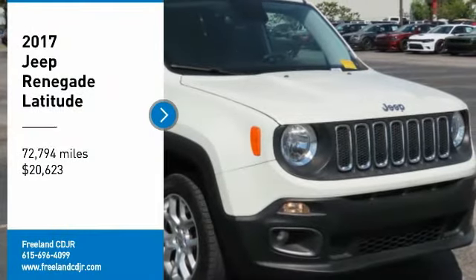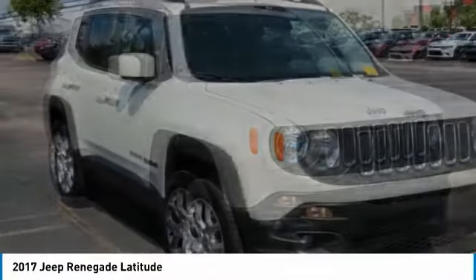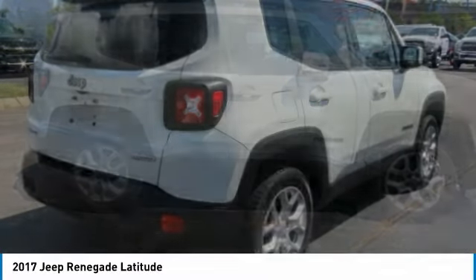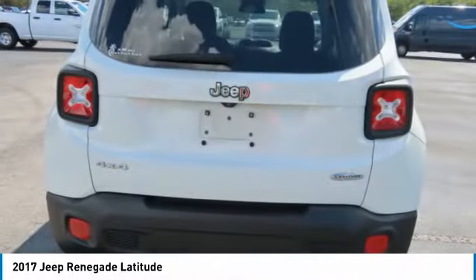You are going to love the 2017 Jeep Renegade. The Jeep Renegade offers full-size capability built in a smaller SUV. It is an incredible combo of smart technology, cool colors, and innovative materials.